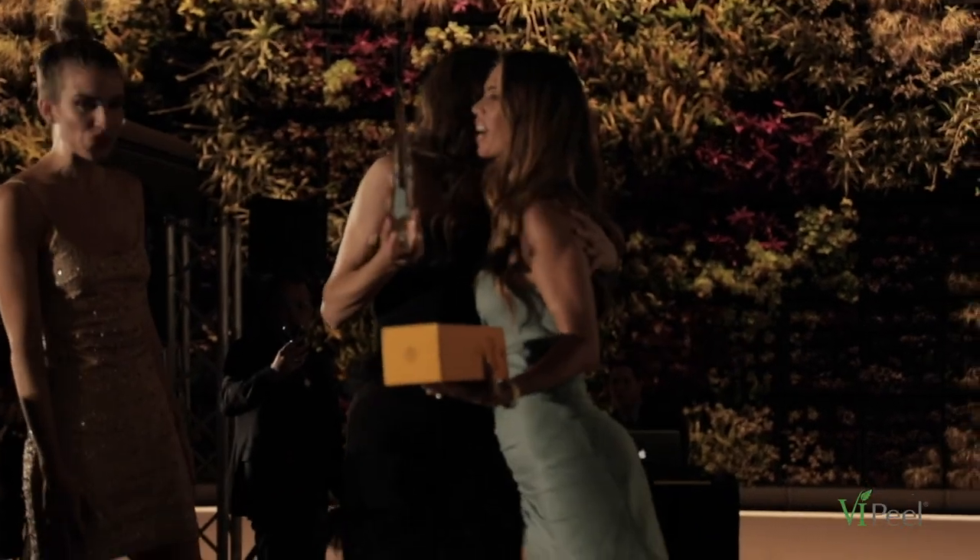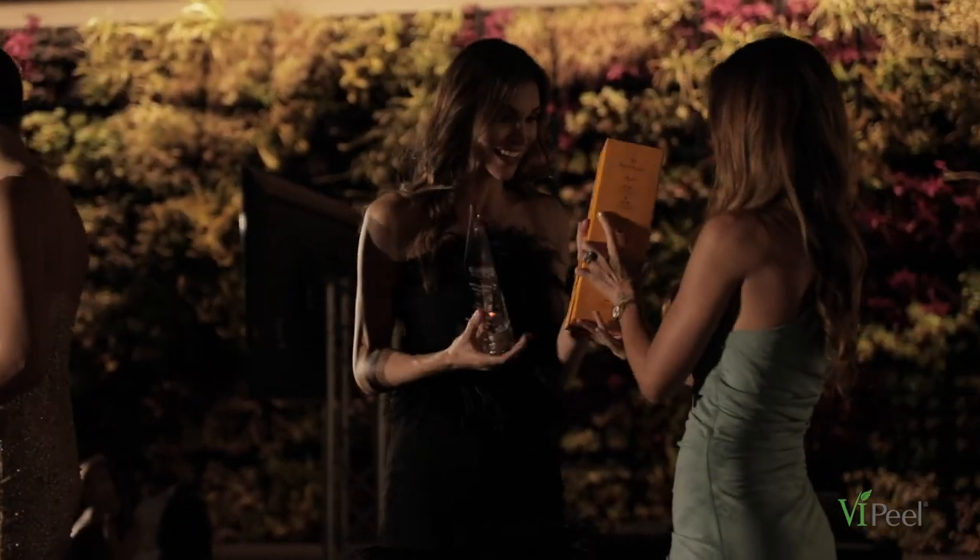Did you win any awards this weekend? We did! We won top CEO and also top chemical peel. To win those awards here at Aesthetic Everything — it just means that people are starting to recognize our mission and that the work we're doing is super important. We love what we do because we make people feel beautiful on the inside and outside every day. Awards or no awards, we're so passionate about what we do. To find the VI Peel online, go to www.vipeel.com and follow us on Instagram, Twitter, and Facebook at VI Peel.